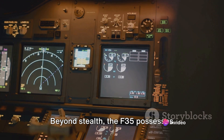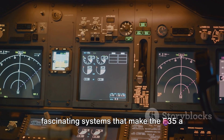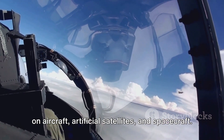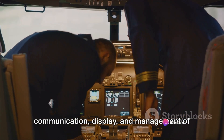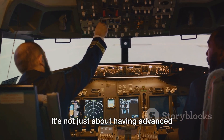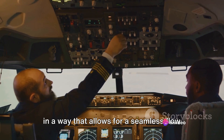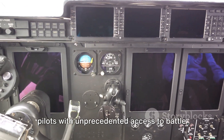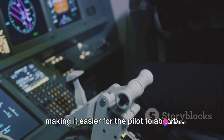Beyond stealth, the F-35 possesses advanced avionics and sensor fusion technologies. Avionics are the electronic systems used on aircraft, artificial satellites, and spacecraft. In the F-35, avionics include navigation, communication, display, and management of multiple systems. What sets the F-35 apart is the integration of these systems — it's about how technology works together. The avionics systems are integrated in a way that allows for a seamless flow of information, with a panoramic touchscreen cockpit display providing pilots with unprecedented access to battle space information, simplifying complex data streams.